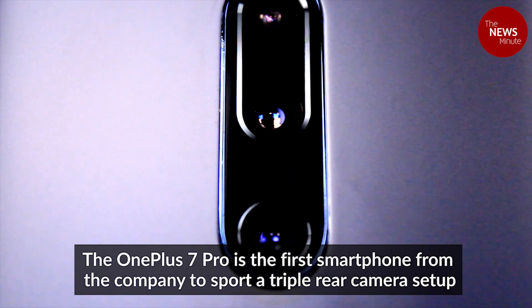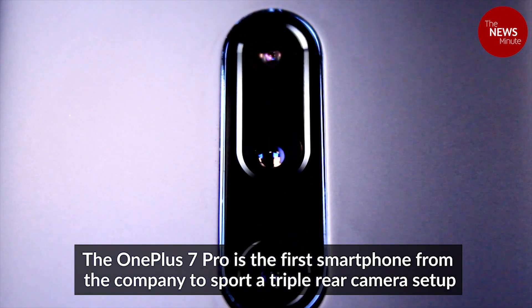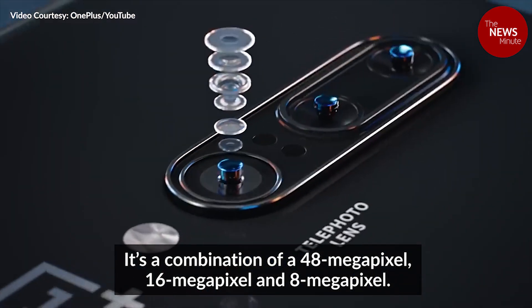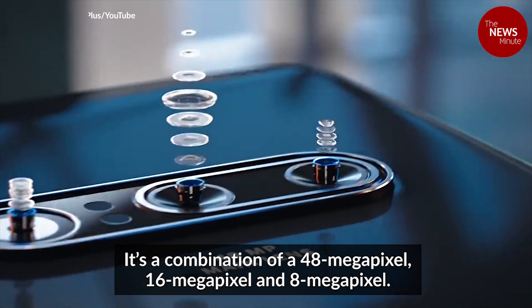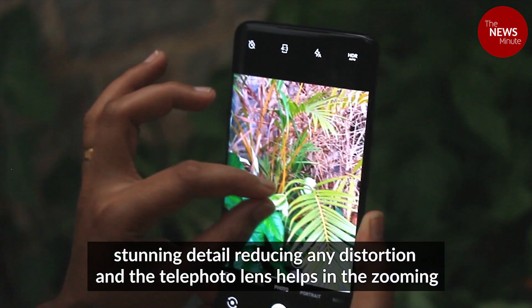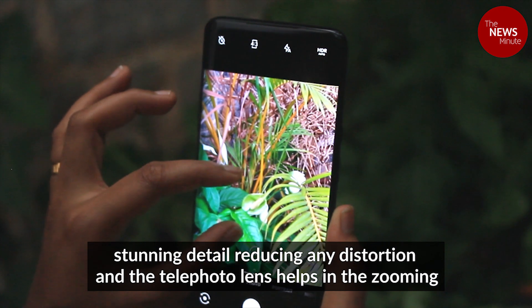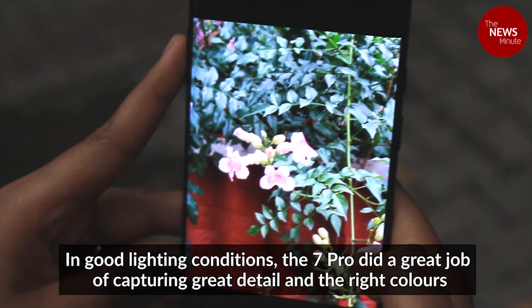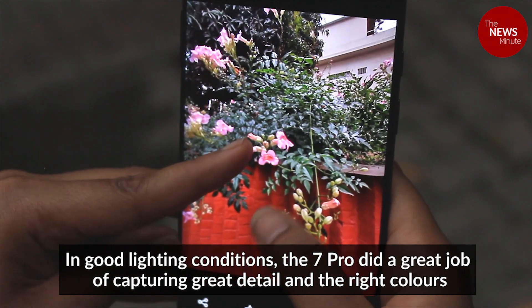The OnePlus 7 Pro is the first smartphone from the company to sport a triple rear camera setup — a combination of a 48MP, a 16MP and an 8MP camera. According to the company, the 16MP wide lens is supposed to give you stunning detail reducing any distortion, and the telephoto lens helps in zooming. In good lighting conditions, the 7 Pro did a great job of capturing great detail and the right colours.